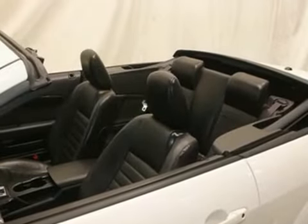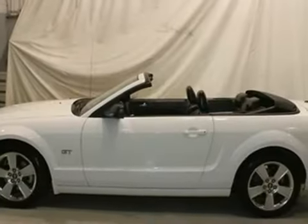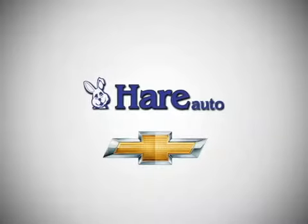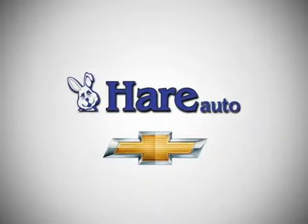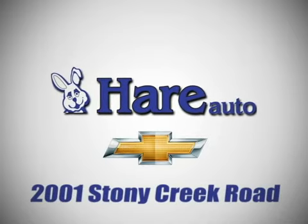All this driving excitement comes at an attainable price. You know you want to — come on in and take it for a test drive. Pair Chevrolet, a dealer for the people. Stop in today. We're easy to find just west of Highway 37 at 2001 Stony Creek Road in Noblesville, Indiana.